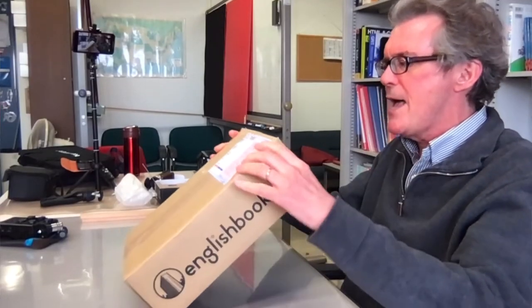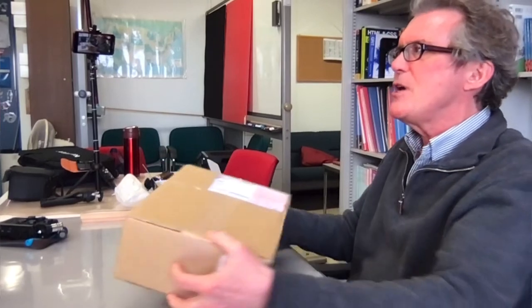EnglishBooks.jp — unveiling the new textbook, take one and only take, because I can only open it once. Good afternoon, everyone. Jeff Morrow here. I'm from Kumamoto, Japan. Today I'm doing a special unboxing of my brand new textbook, The Environment Project, published by Perception Press in Nagoya, Japan, distributed by EnglishBooks.jp.